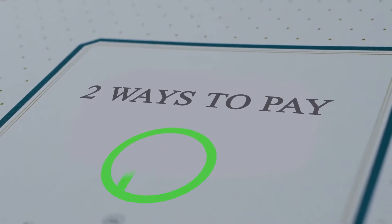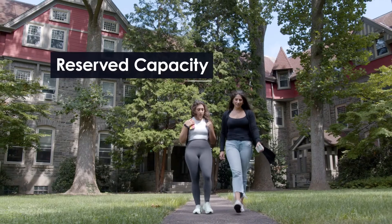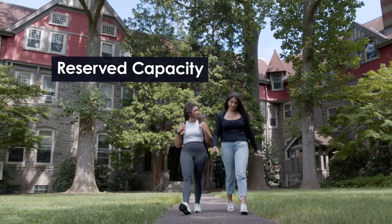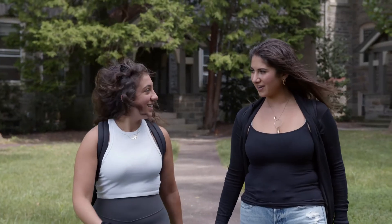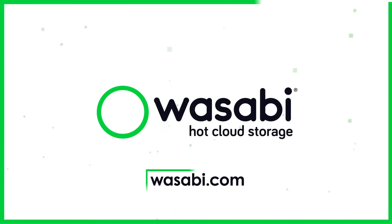Wasabi offers two ways to pay for your cloud storage: monthly with our pay-as-you-go model, or by reserved capacity storage, which gives you discounts off blocks of cloud storage when you purchase them in one-, three-, or five-year increments. To learn more, go to Wasabi.com.